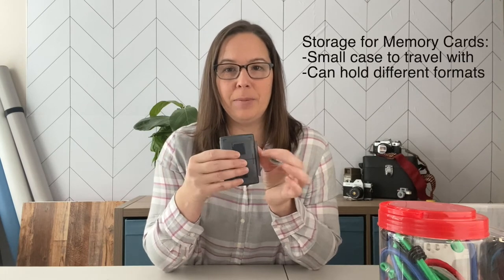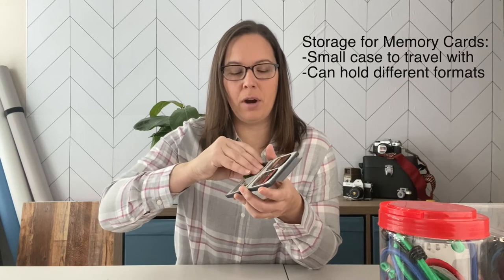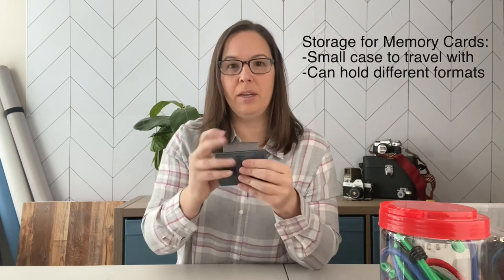For memory cards, I've had this storage container for over 10 years. The best feature, besides being small and compact enough to fit in my bag, is that it holds multiple formats — underneath the CF card there's another card slot underneath. Every photographer should also have a camera cleaning kit to keep gear clean. I always bring it along on location in case I need to clean a lens.